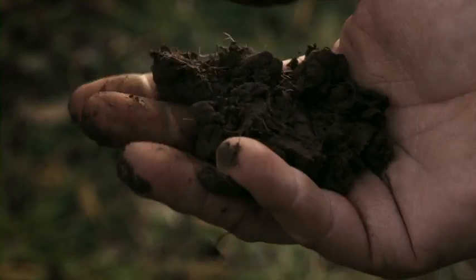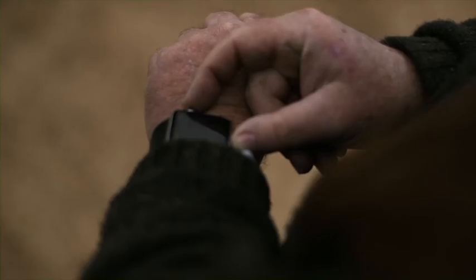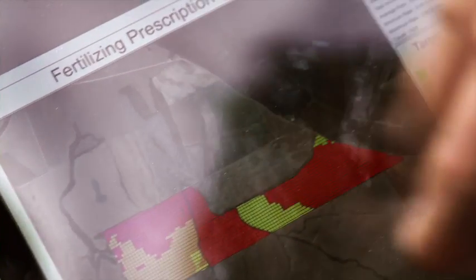We've been doing soil testing. We would go take a sample for each one of those two and a half acre grids and we would plug that into a computer and formulate a prescription, a variable rate prescription.